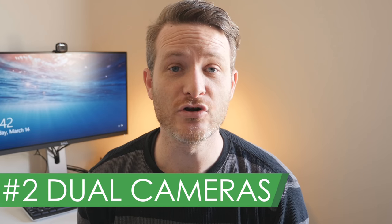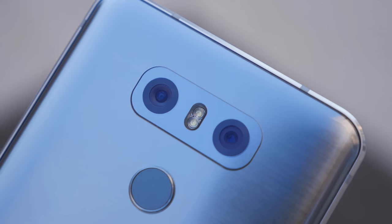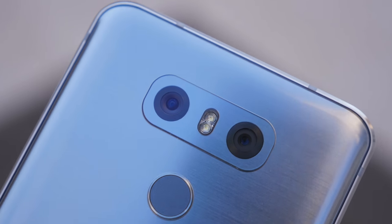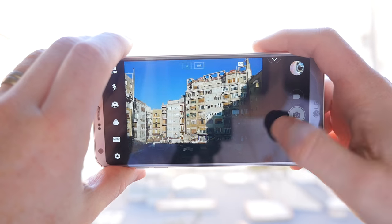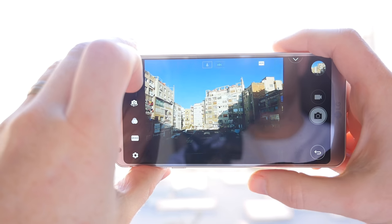At number 2, we have the phone's dual cameras. Dual cameras have been around for quite a while, and the setup on the G6 isn't much different than what LG introduced with the G5. But this year's phone sports much better sensors, and the secondary sensor matches the 13-megapixel resolution of the primary one. Because of this, you get a much smoother transition when zooming between the standard and wide-angle lenses. The improved sensors also mean sharper pictures in both daytime and nighttime shots. The G6 will make you fall in love with wide-angle photography — take a look at these pictures and you'll see what I mean.